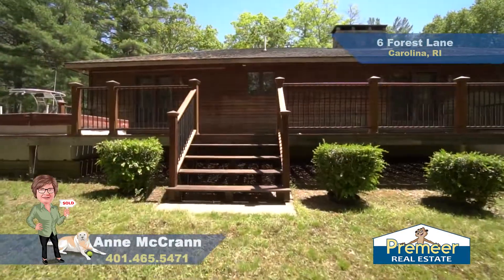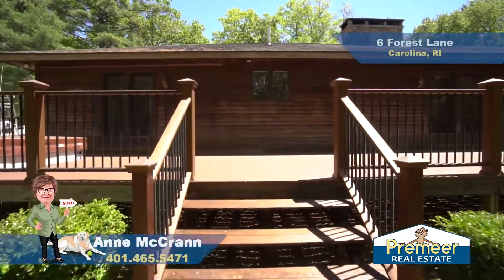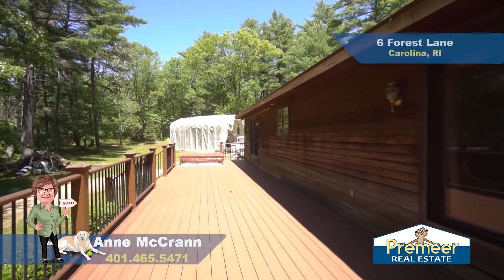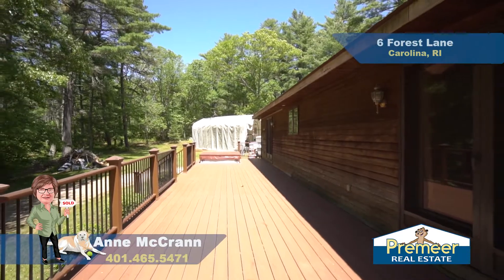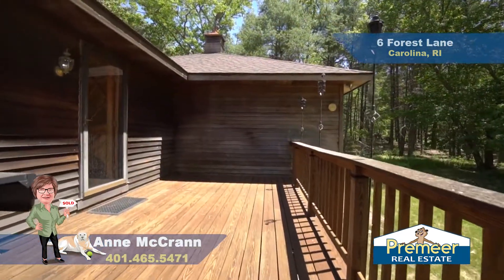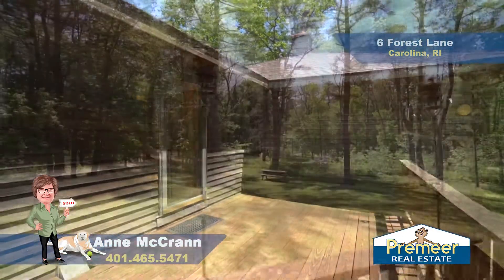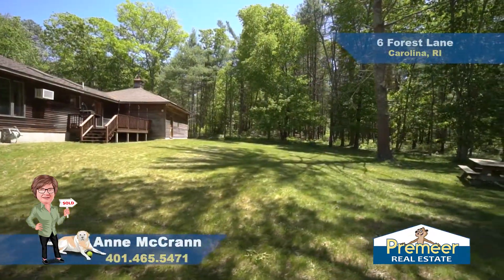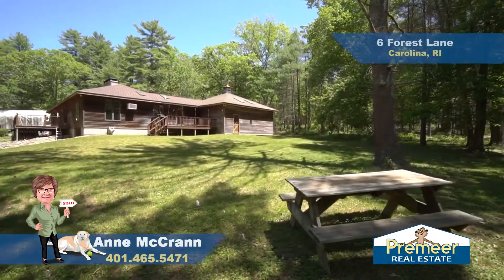Here outside on this massive deck, you'll see that there's plenty of room for furniture, grills, friends and family — loads of room for entertaining. Here in the backyard, I'd like to point out the second deck, which is about 12 by 20, also great space for grilling. And the owners, even though this property is 5.79 acres, they've cleared out a nice spot, so you have a nice-sized, usable backyard here as well.